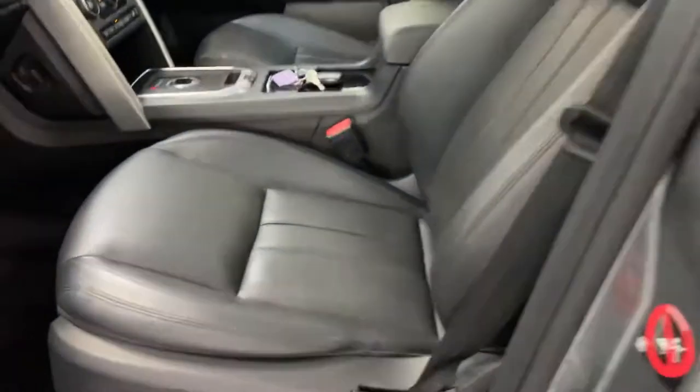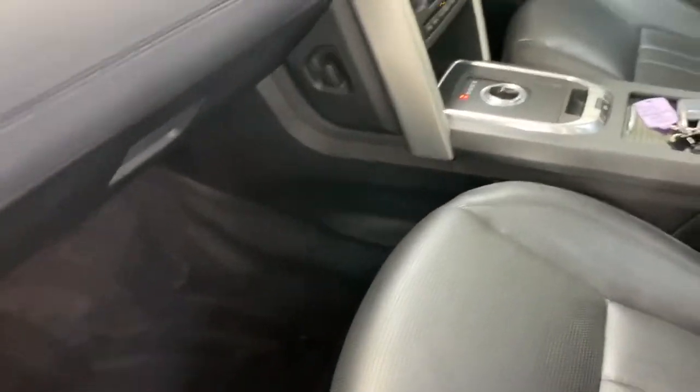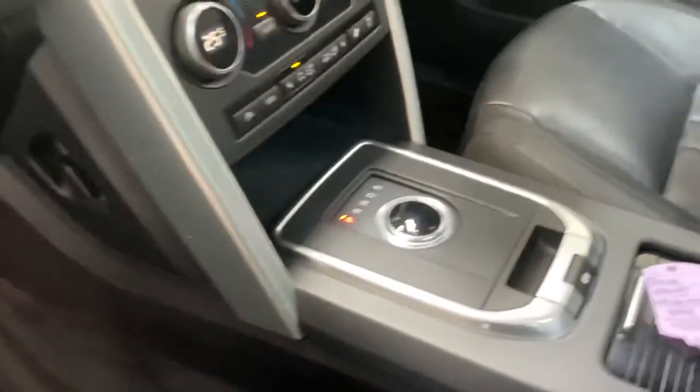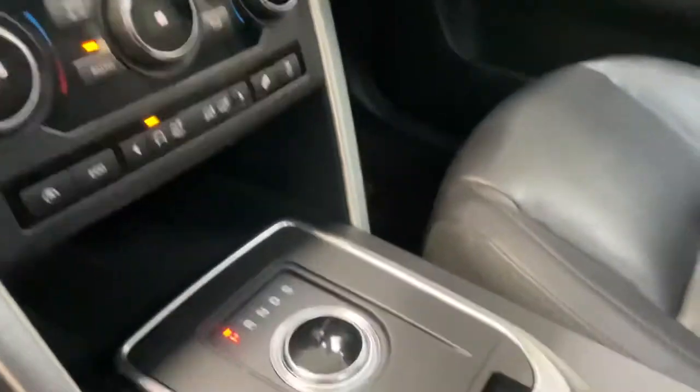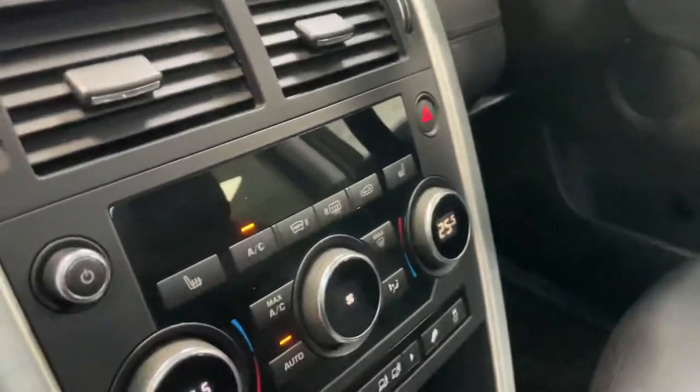Inside, it's got electric seats and the Meridian sound system upgrade. Nice clean car actually — the mats have just been cleaned. The car's only just arrived with us. I forgot to say it's automatic, but it is automatic, with heated seats. Let me put the ignition on.